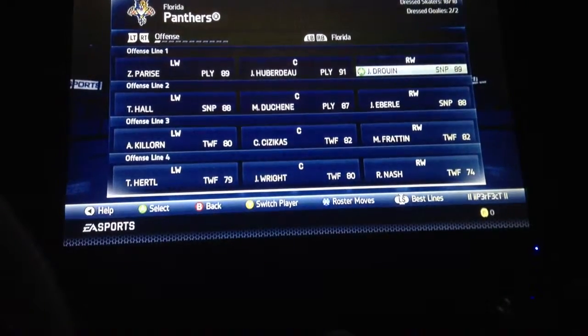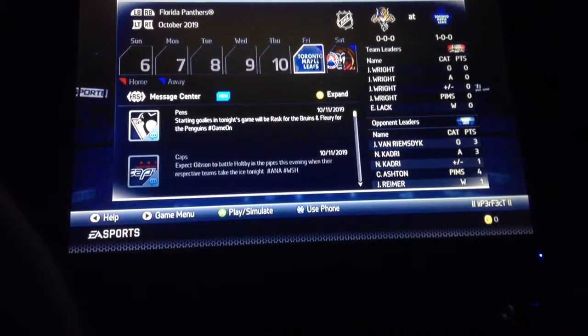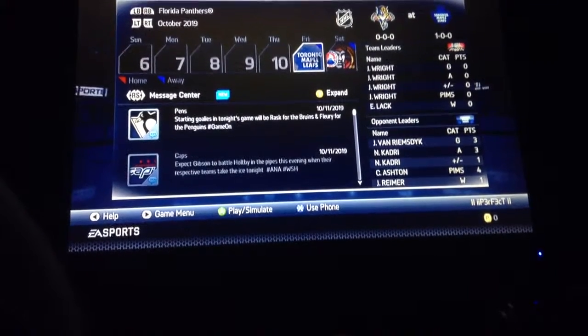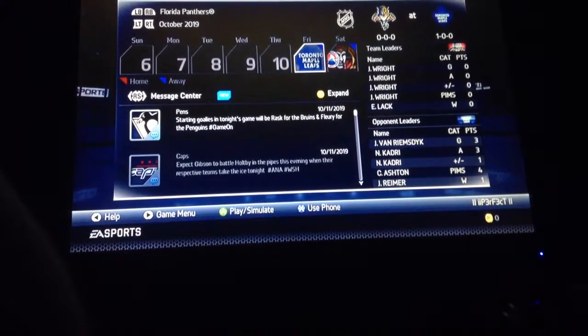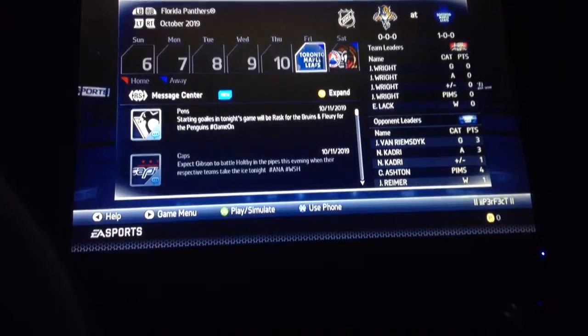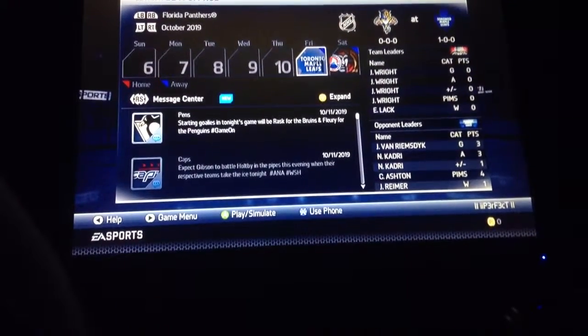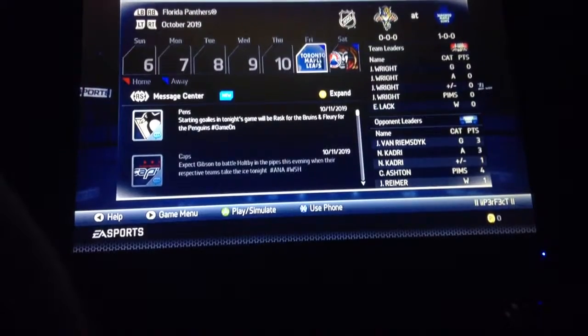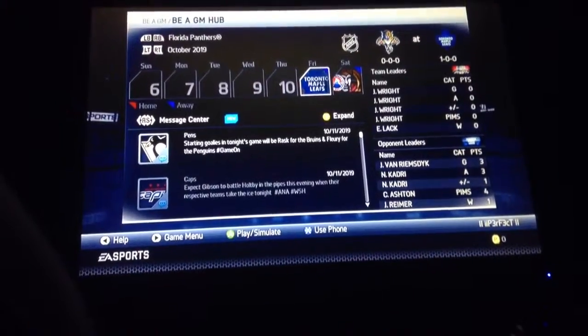So yeah, I just wanted to show you guys my team, show you those stats, and tell you what happened in last year's playoffs. I'm going to try to pick up a goalie and then do some simulating until the playoffs. I think I'll record the playoffs when I get around to it — that video probably won't be out for a day or two. Thank you guys for watching, and I will see you in the next video. See you later.